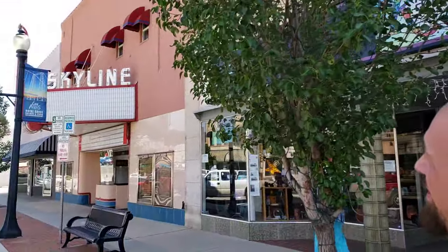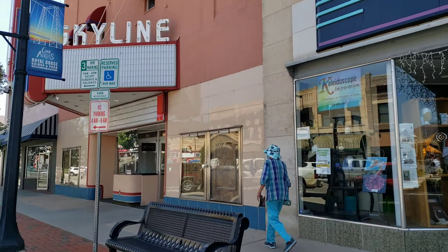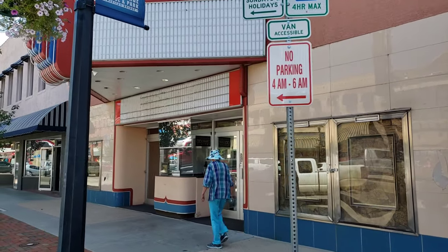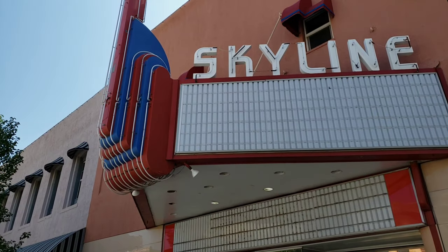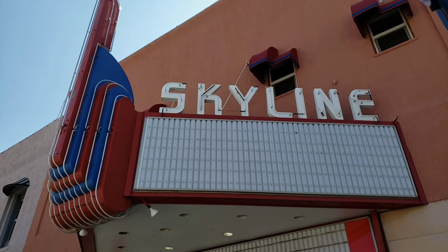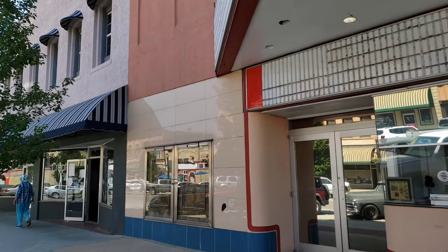There's your old movie theater — how cool is that? Gotta love the old marquees. Just too awesome.